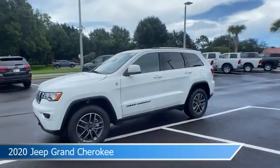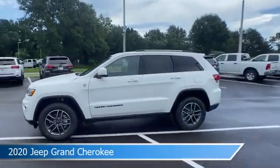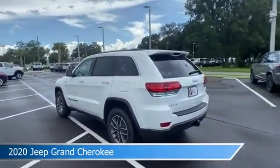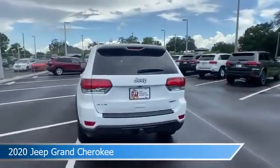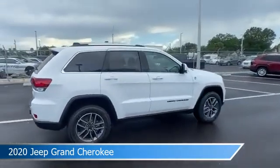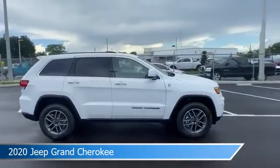Take a look at this 2020 Jeep Grand Cherokee, equipped with an 8-speed automatic transmission in bright white clear coat. This car comes with some great features including alloy wheels, brake assist, Android Auto, anti-lock brakes, and more. Come in and check it out today.